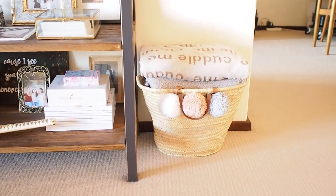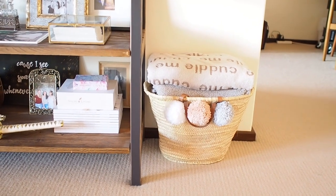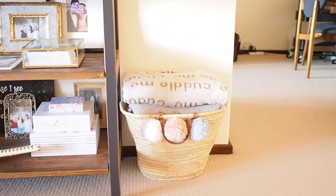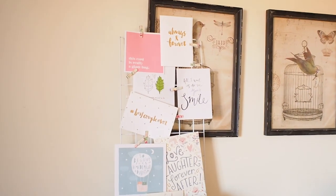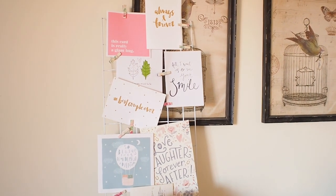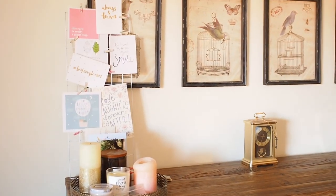This little basket here we actually brought back with us from France, from Aix-en-Provence at a little market — it's cute and functional, just holds all our spare blankets. This piece here has a bunch of our cute wedding cards. We've been married for over a year now so I should probably do something else with it, but for now I just think it looks cute there.